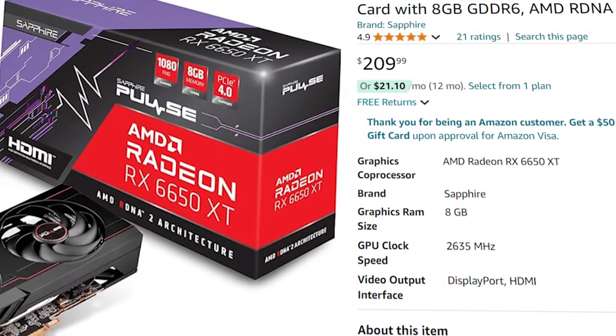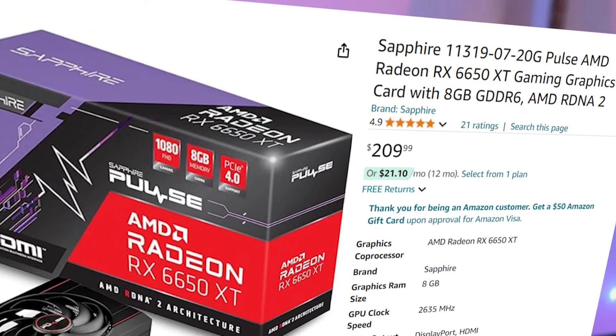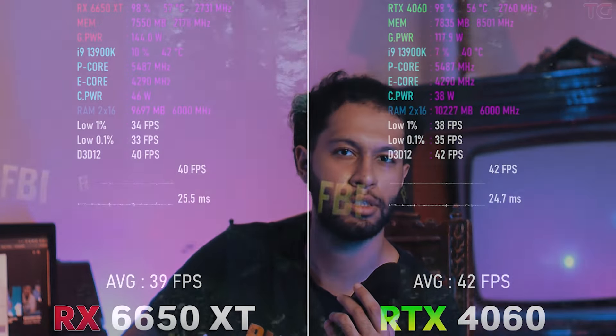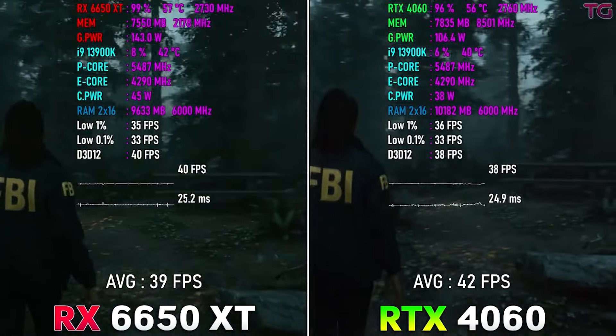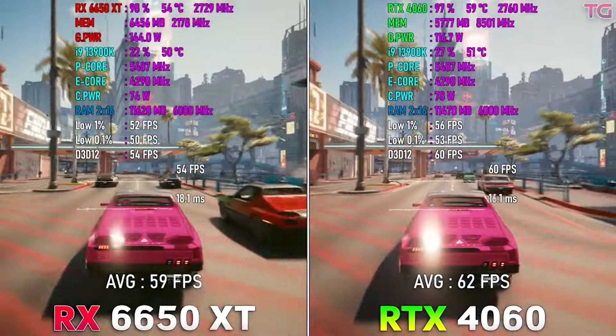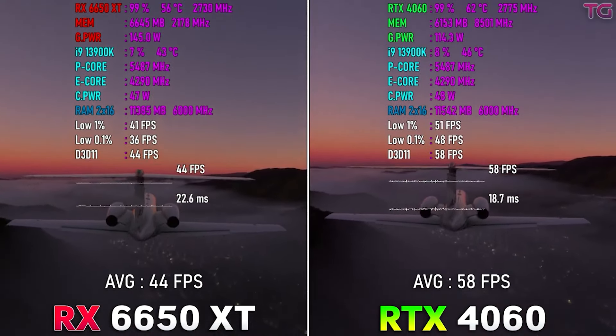Once you look at the RX 6650 XT, things get really interesting. This GPU goes for $220, while the RTX 4060 goes for $280 — that's a crazy difference. The performance is pretty much the same rasterization-wise, and who really needs ray tracing on a $300 GPU when a competitor performs the same, has the same VRAM, and consumes around the same power draw? The only thing going against it is that it's from AMD, which Nvidia fans might not like.